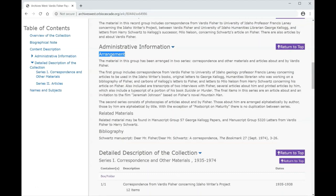The administrative information may also include information about the arrangement of the materials — how the archivist organized the collection. They may have maintained the original order or imposed their own order to help researchers better navigate the materials. The information about arrangement may also say whether or not any materials were removed from the collection and for what reasons. In some cases, finding aids will also have a section indicating if the repository has any related materials to the collection that may be of interest to a researcher. In this case, there are two other collections that may be of interest to someone looking at the Vardis Fisher papers.